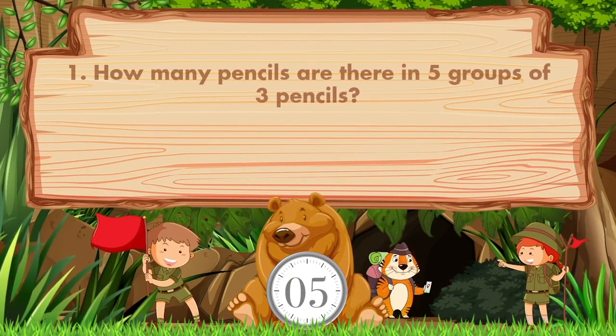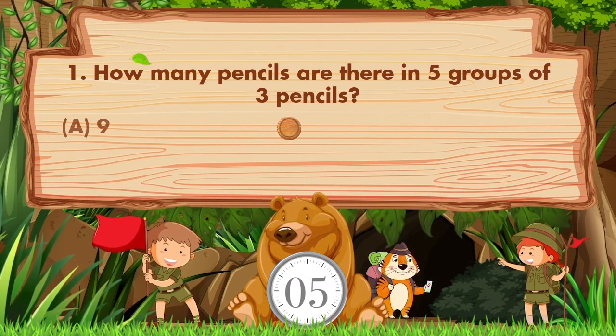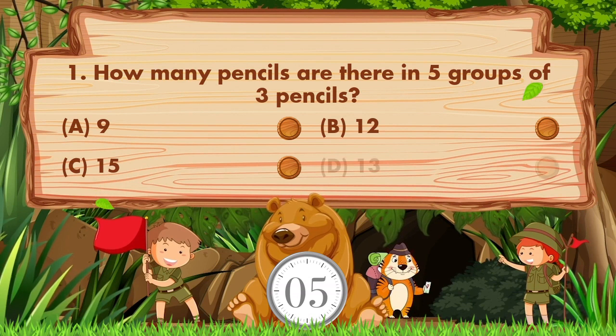How many pencils are there in five groups of three pencils? Option A: 9, B: 12, C: 15, D: 13.